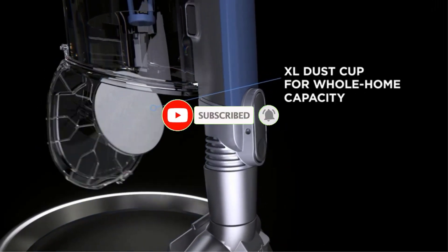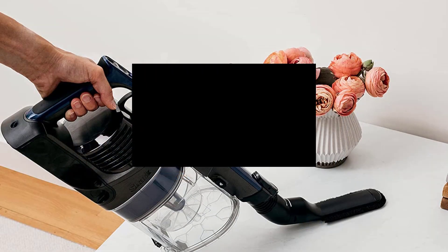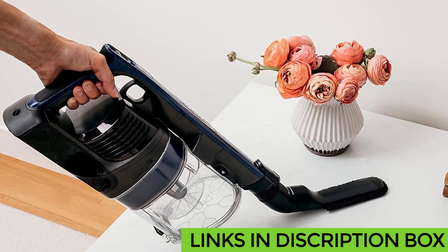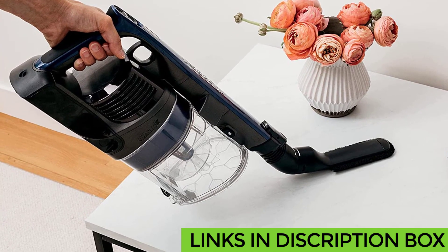That's all from my end. I make helpful videos daily so do subscribe to my channel. If you want more information or product prices, check the description box below, and for any questions comment below so I can help you further.